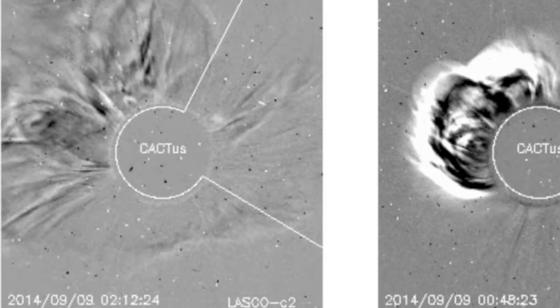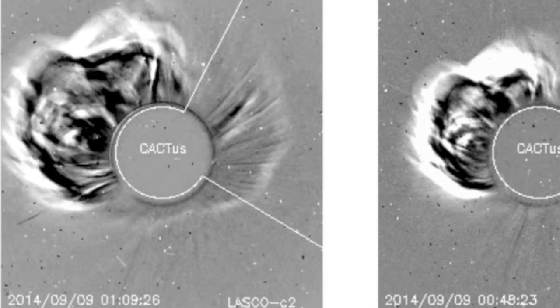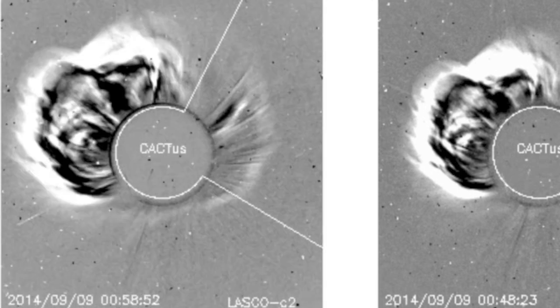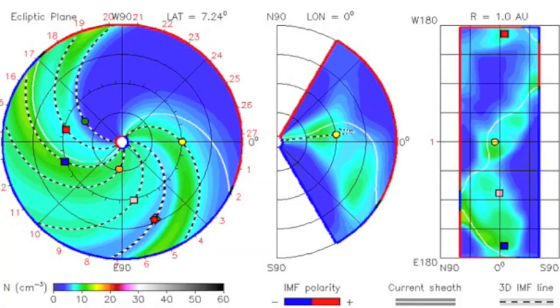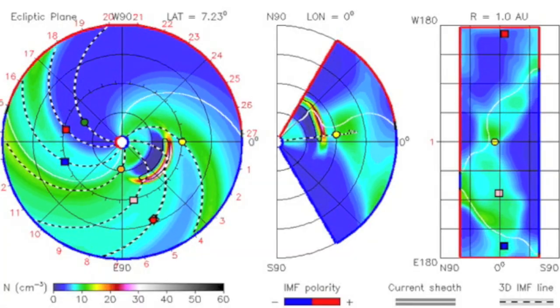We could tell from the satellite data that the blast was coming our way because we saw ejecta coming out of all sides of the central disk blocking solar glare. This is called a halo eruption. And from it, we could tell that the burst was likely headed for Earth, the little yellow dot here.